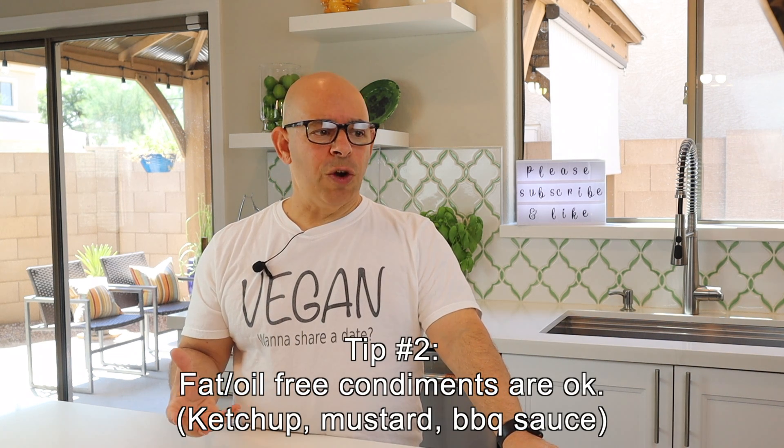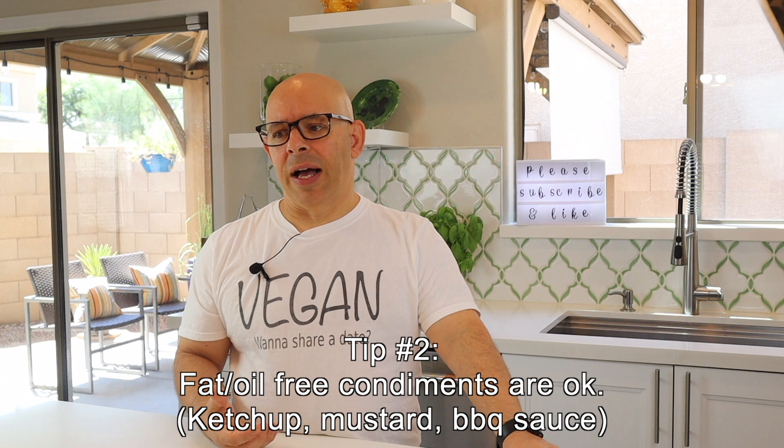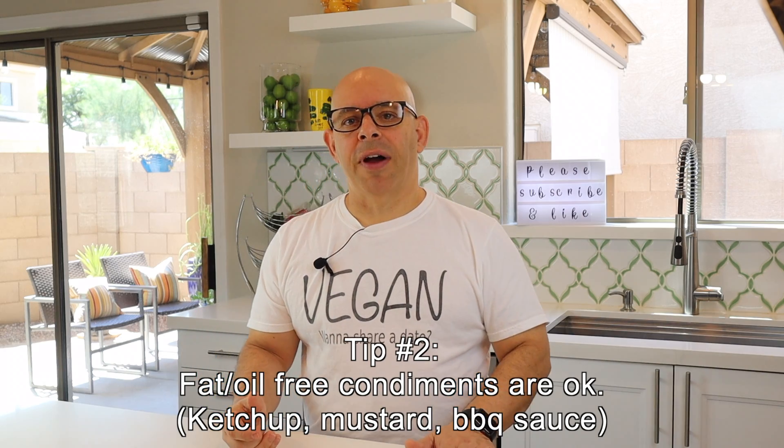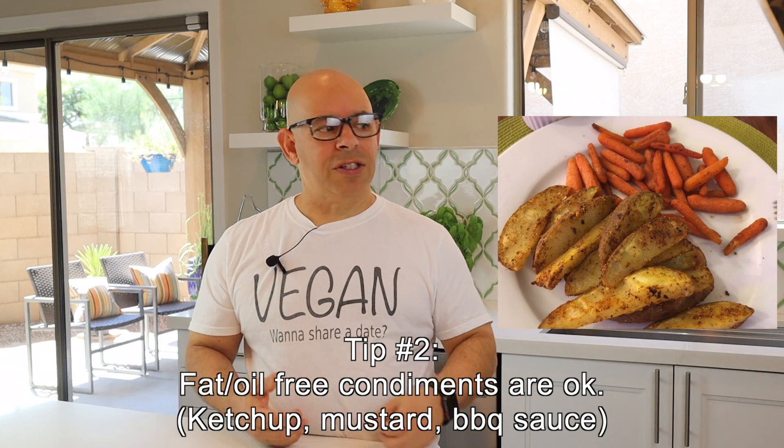Tip number two: when you're eating your potatoes or other starches, you can absolutely use condiments. For instance, I like to make oven fries — I cut the potatoes up, throw them in the oven, heat them up, and they're like wedges. I have a little ramekin of barbecue sauce or ketchup and dip them in there. I don't go crazy with that because those things are full of sugar, but you can absolutely have some condiments. What you need to avoid is mayonnaise or anything with fat in it. Ketchup and barbecue sauce are fine. The big thing is the sauces have to be oil-free — if there's any oil in them, this isn't going to work.